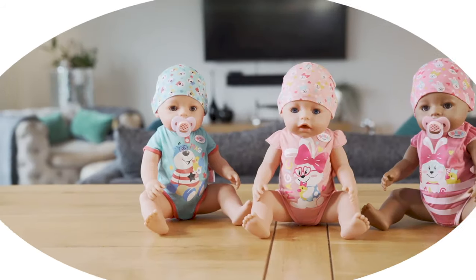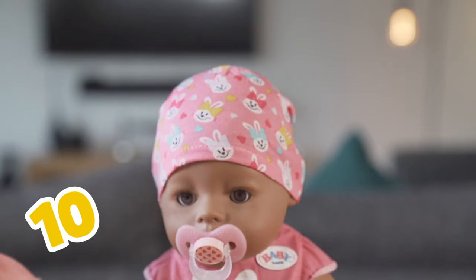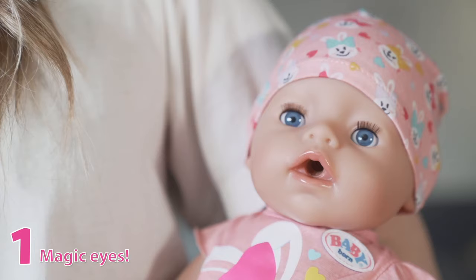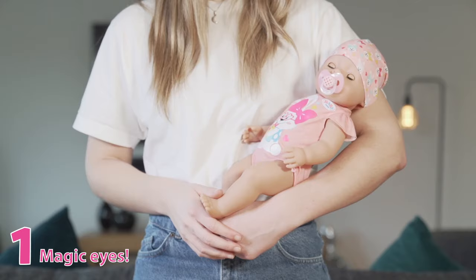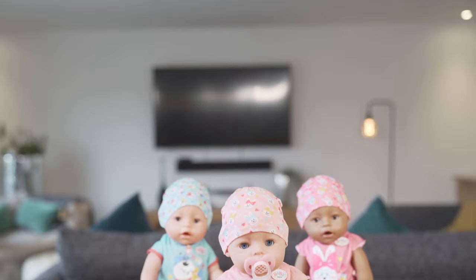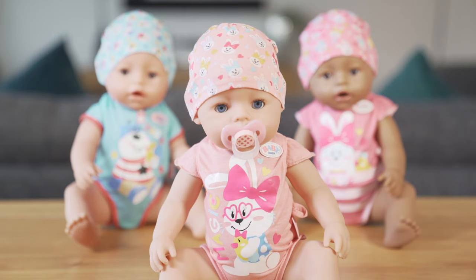Say hello to the new Baby Born Magic Dolls, now with 10 lifelike functions including new magic eyes. Children can be in control of waking their Baby Born and putting her to sleep. Simply put the dummy in Baby Born's mouth and, following the dummy as a guide, twist one way to close her eyes and the other way to open them again, just like magic. With her soft vinyl body, Baby Born has so many other lifelike functions which are perfect for imaginative play.